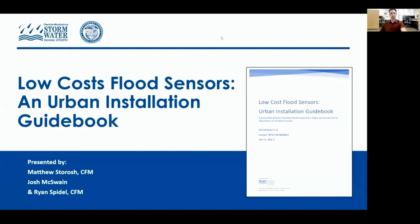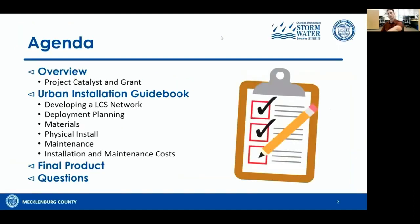Hey, thanks for joining me today. My name is Matthew Storich. I'm with Charlotte Mecklenburg Stormwater Services. Today I'll be presenting on low-cost flood sensors and urban installation guidebook. My co-presenters, Josh McSwain and Ryan Spidell, will be joining us afterwards for the live Q&A. Quick agenda: we'll do an overview of the low-cost flood sensor project, spend the bulk of our time on the urban installation guidebook itself, talk about the final product, and then have time for the live Q&A.